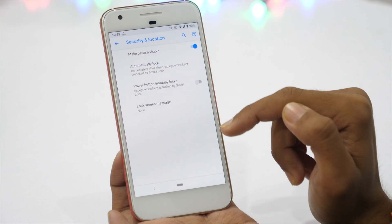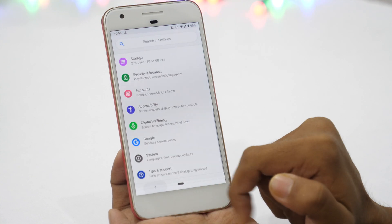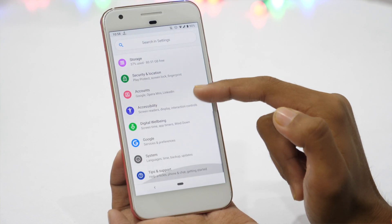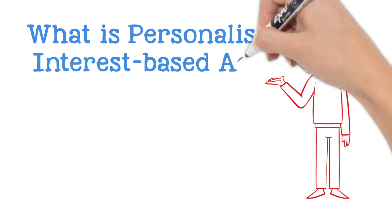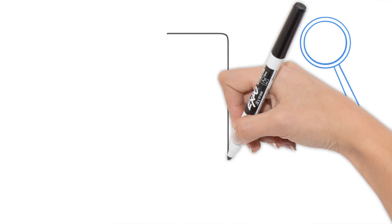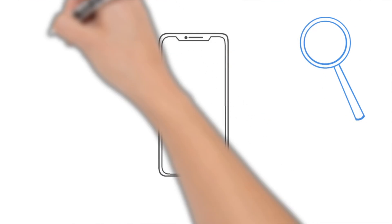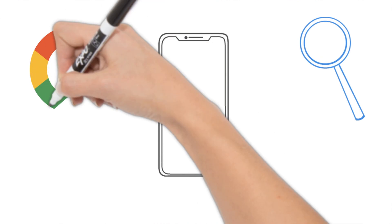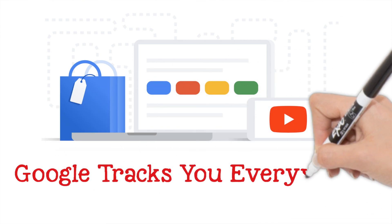You shouldn't be surprised if I say your Android device is leaking lots of data. Google is tracking you everywhere and based upon your search behavior, Google shows you personalized interest-based ads. If you search for iPhone in Google, Google tracks you and knows that you are interested in iPhone. So whichever website you visit, Google is more likely to show you ads for iPhone, because it thinks you are more likely to purchase one. This is personalized interest-based ads.